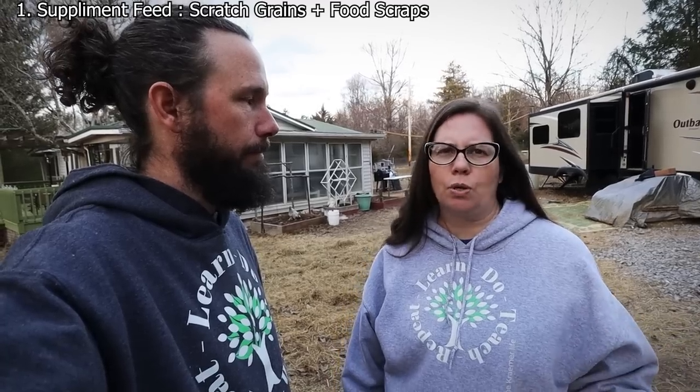Another thing we do is allow them to free range. We have a net around their enclosures, but we leave it open so they can come and go as they please. They have access to the compost pile, any scraps we provide — which is almost daily — and our flower beds where they scratch around in the hay. We only leave the netting open during the day; after they go back into their coop for the evening, we close it and make sure it's energized for their safety.